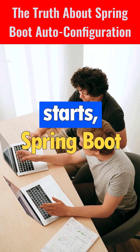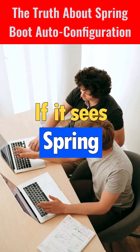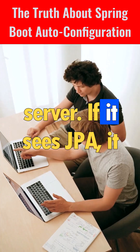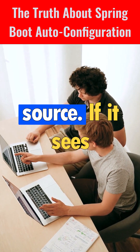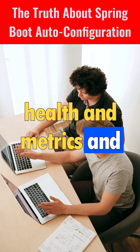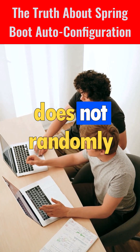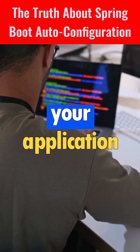The moment your application starts, Spring Boot checks which libraries you added. If it sees spring-web, it automatically sets up an embedded server. If it sees JPA, it configures Hibernate and your data source. If it sees Actuator, it sets up health and metrics endpoints.